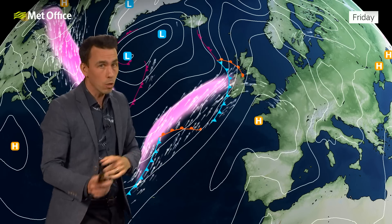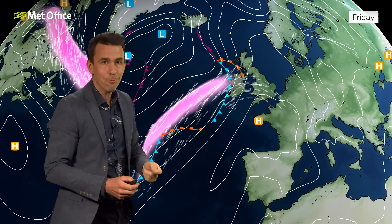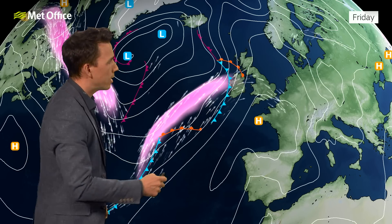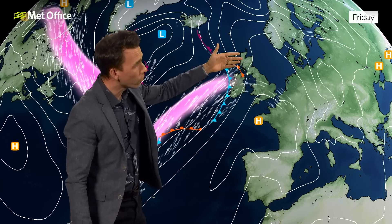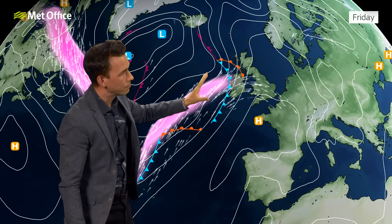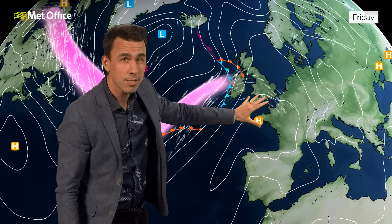And the jet stream as a result is no longer a weaker affair by the end of the week — a bit more active, which is fairly typical for this time of year. It will increasingly affect the weather across the northern half of the UK, sending weather fronts in from the Atlantic. Meanwhile, as that happens, higher pressure builds across the south.